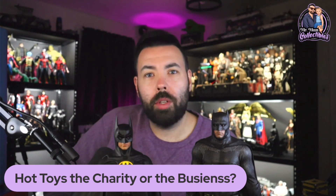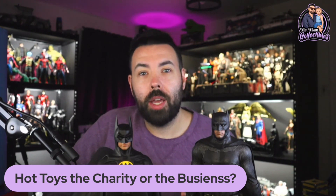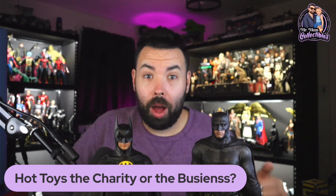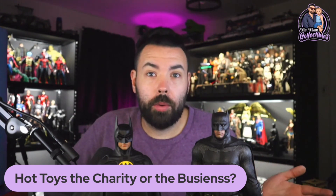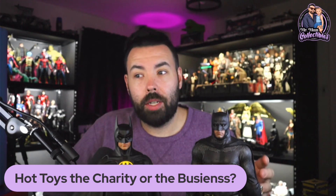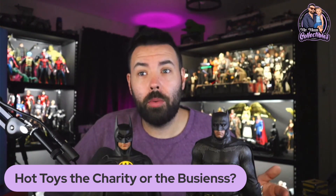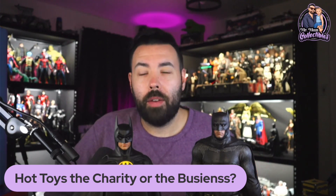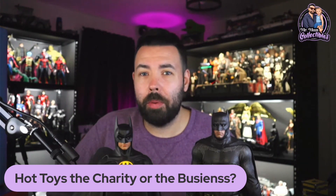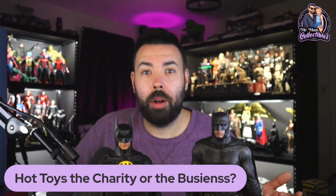Look at video games — they remaster video games all the time: 10-year anniversaries, 15-year anniversaries. That's just reality. If something was profitable at one point, is popular, and there's a chance to update it and make more money, they're going to do it. How many 2.0s have actually come out? It's not like these things come out all the time. The reality is it's there to make money. They're a business, not a charity — and that's the next point addressed.